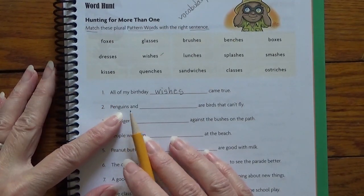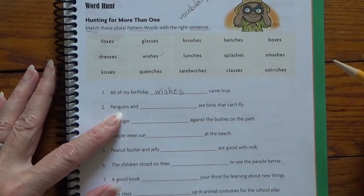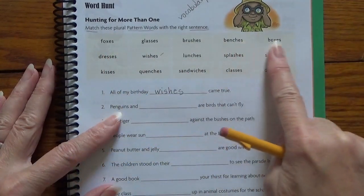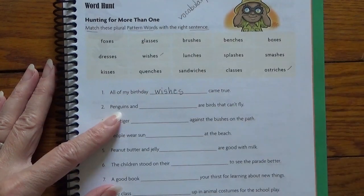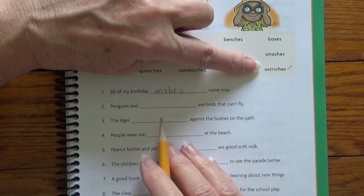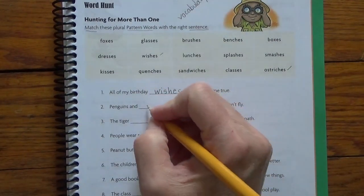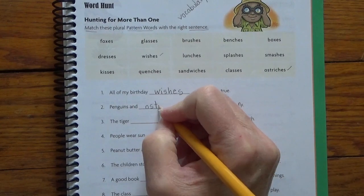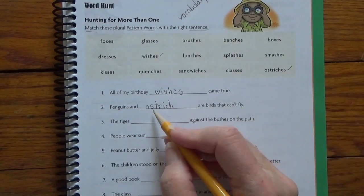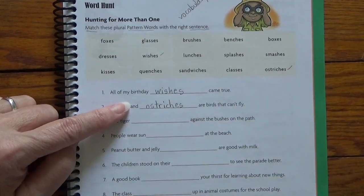Number two. Penguins and blank are birds that can't fly. So what's another bird we're talking about? Foxes aren't birds. Ostriches — we were talking about ostriches. So I'm going to look for ostriches. Oh, here it is right here. Put a little check mark by it. Again, I'm going to put my marker there using my finger. And then I'm going to write ostriches in the spot. O-S-T-R-I-C-H. Oh, it's kind of tricky. O-S-T-R-I-C-H-E-S. We don't spell that word very often, so it kind of looks strange.